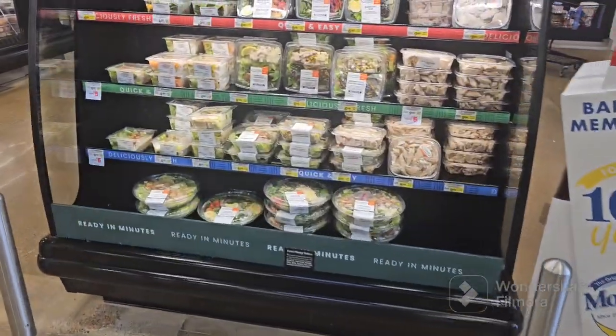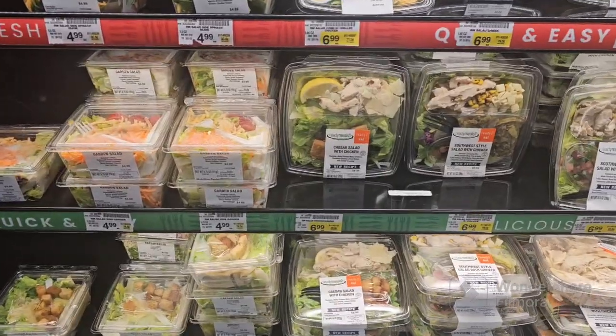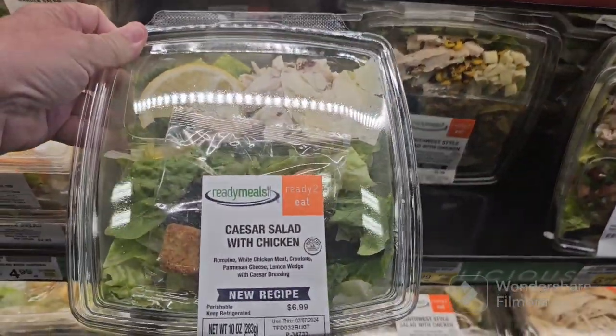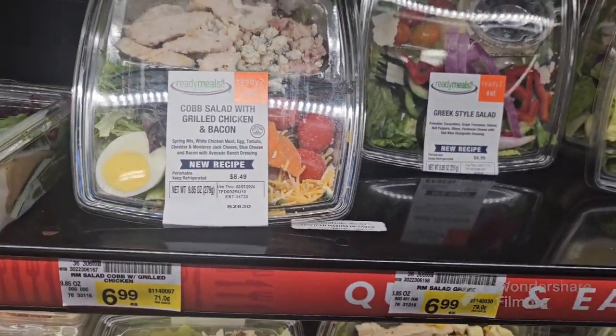I want to show y'all some of this food that they have pre-packaged — it's all fresh stuff. I just never really paid attention to some of the foods they have already packaged. This is Caesar salad with chicken. You got a Cobb salad with grilled chicken and bacon.